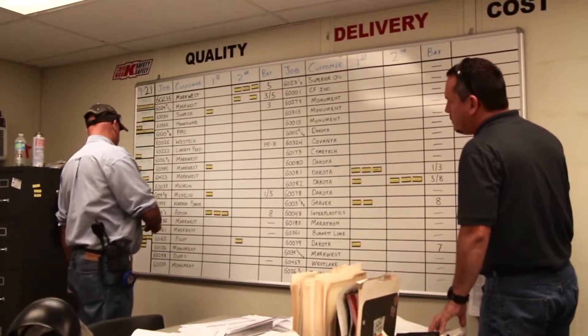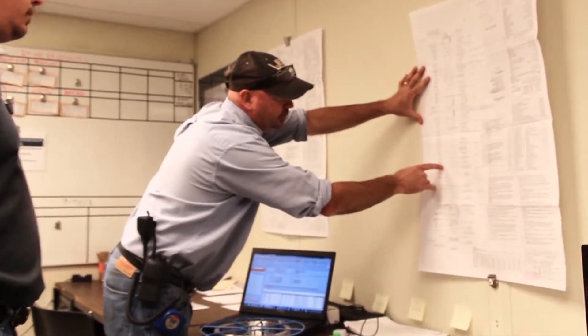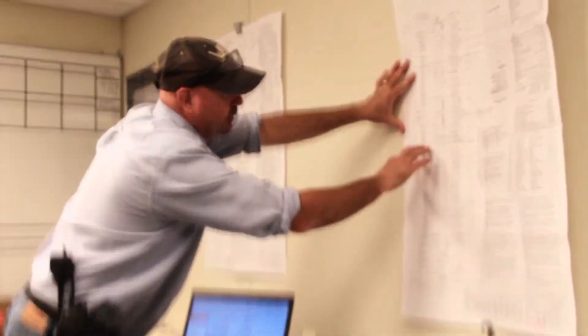In the purchasing department, we had many issues with our old ERP system. Everything was clunky, it was difficult to get RFQs out, it was difficult to look up historical costs and what dollar amount I bought different materials for.